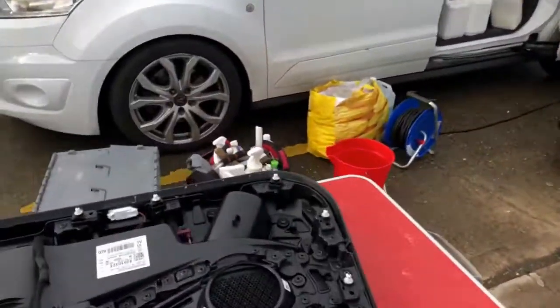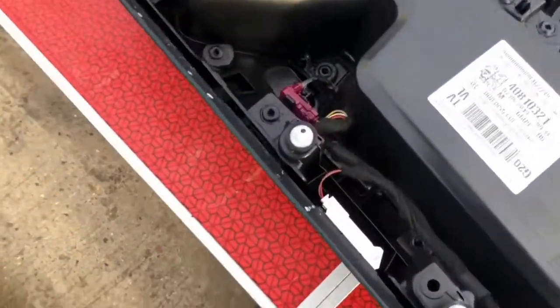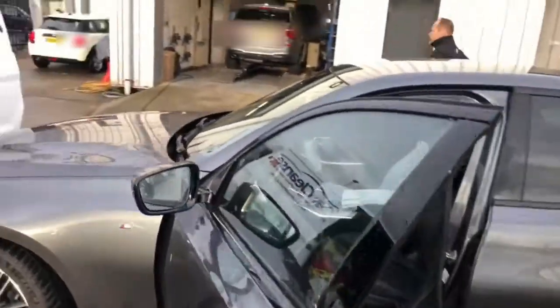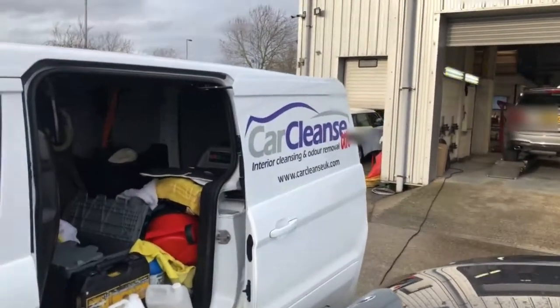So in the future, if you do have such problems as milk spillages, pet odours, or cigarette odours, give ProSteam UK a call today. We cover the Guildford area and we're part of the CarCleanse UK network.